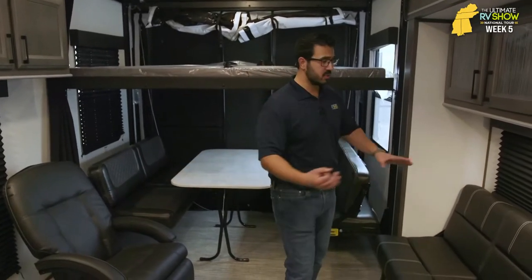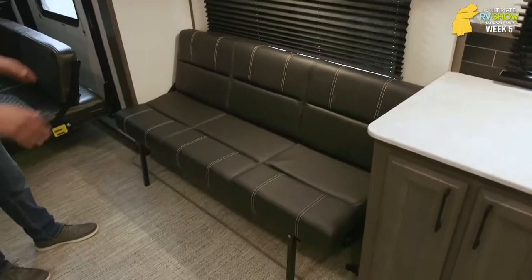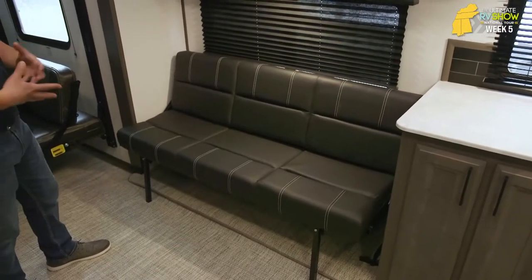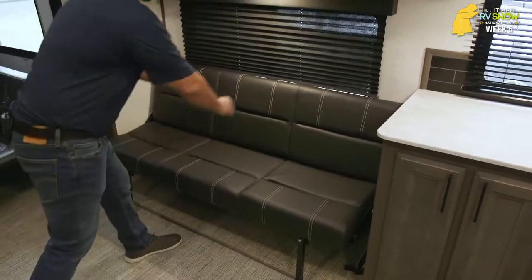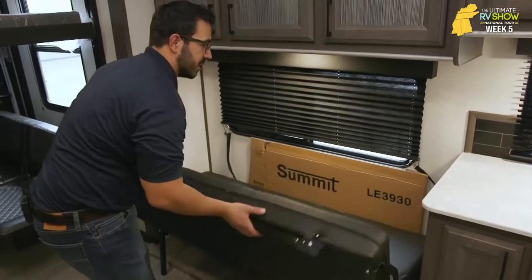Across from those Euro chairs, you get another sofa. This is a slide-out right here, which is another thing that helps this space be so large and open — great for entertaining. This one folds right up against the wall when you're done. You have that seating space, and it is also a roll-over sofa, so this counts as another sleeping space.